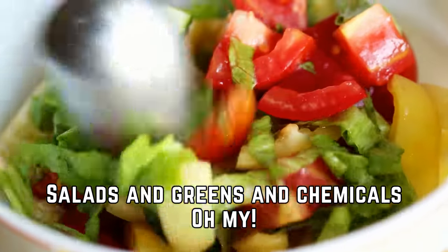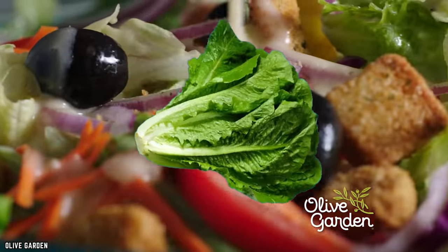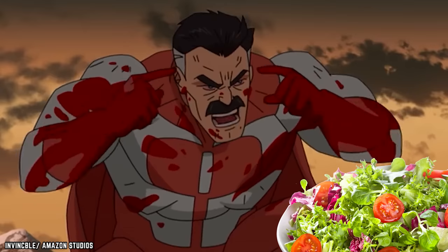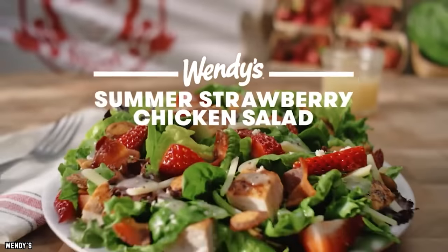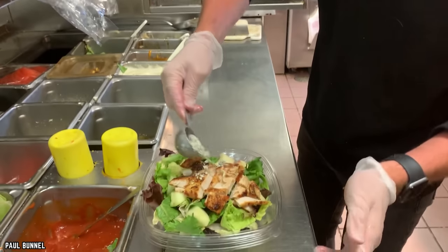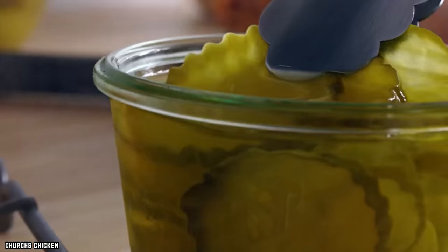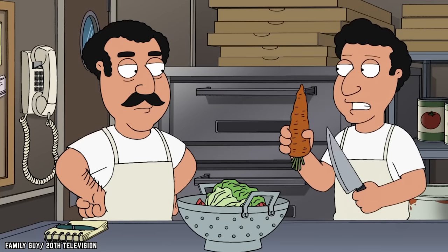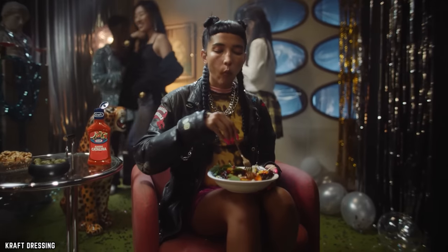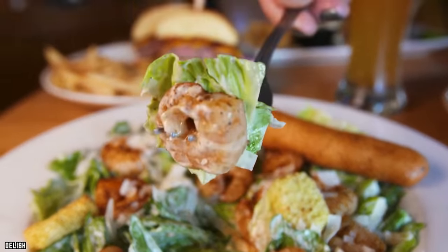Salads and Greens and Chemicals, Oh My. Think that adding lettuce to your meal or opting for a salad is making for a healthier visit to your local fast food chain? Think again. Lettuce and greens tend to be sprayed to keep things crisper, and they often sit for a few days after being prepared — covered in chemicals and not even fresh. On top of that, calorie and nutrition-wise, salads can actually be more than the greasy burgers or chicken sandwiches on the menu. You have to navigate the menu carefully to make a healthier, calorie-wise meal choice.